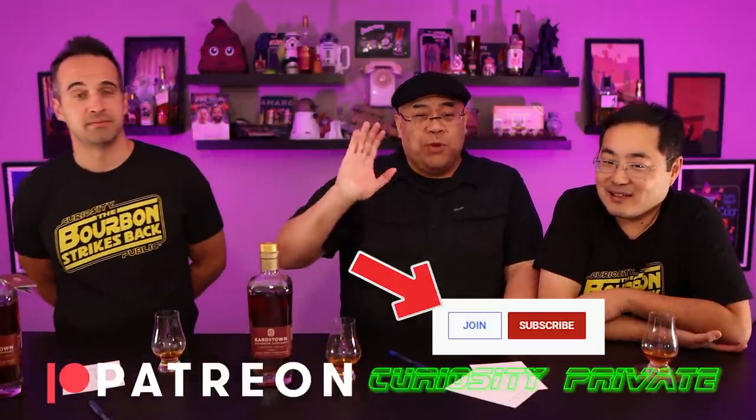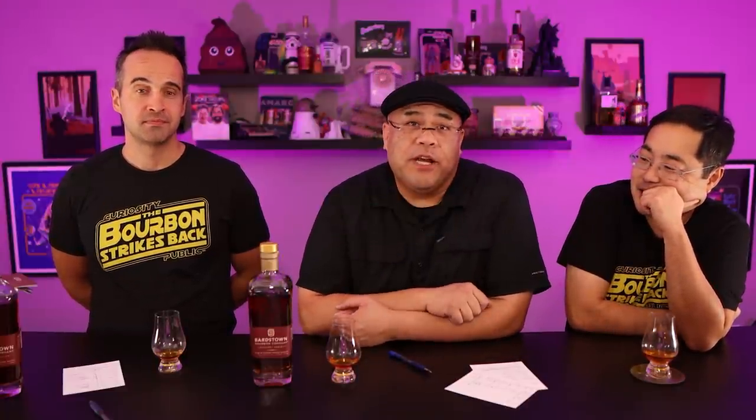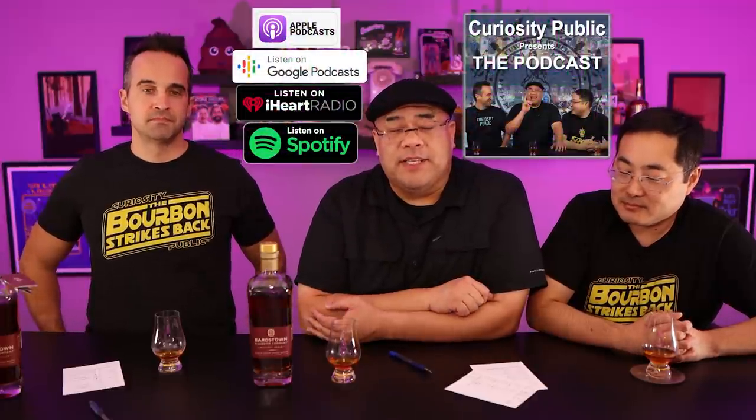Tell us what you think in the comments below. Give us a thumbs up or thumbs down. Subscribe for more videos from Curiosity Public. If you want to help the channel, consider joining Curiosity Private on YouTube or our Patreon, or buying t-shirts at our t-shirt shop — links in the description. Check out our podcasts on major podcast platforms. As always, stay safe, stay healthy, stay curious.